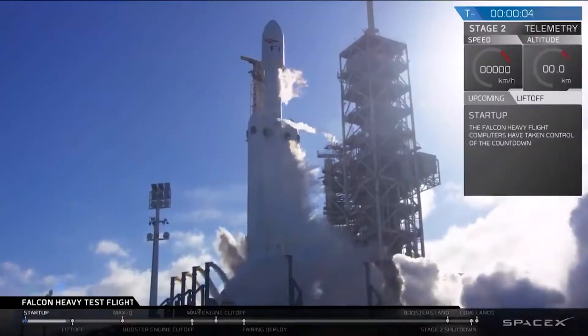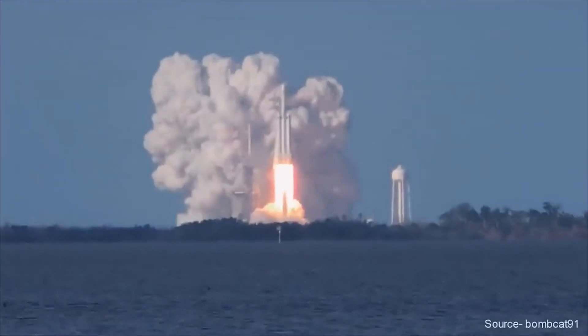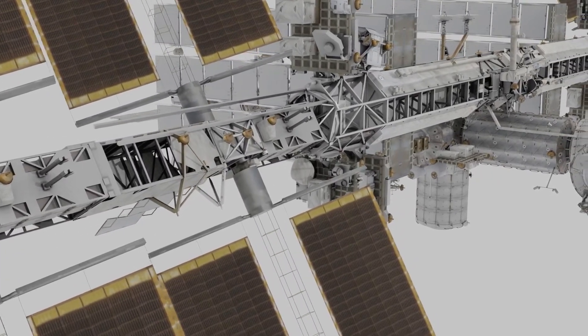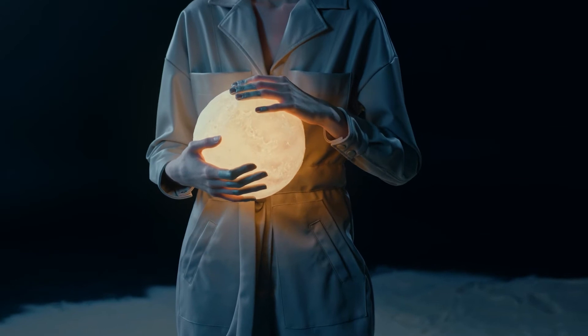That adds another victory for SpaceX, a company that has become a dominant player in orbital spaceflight, including serving as a primary partner of NASA and carrying astronauts and cargo to the International Space Station. But NASA had been unable to work on the program with SpaceX for the duration of Blue Origin's legal challenges, which may delay the return to the moon.